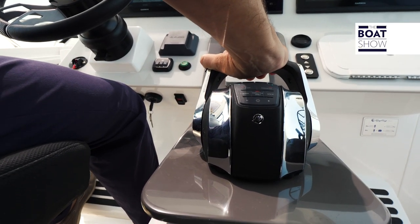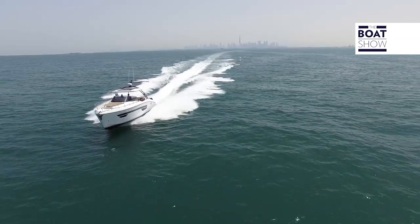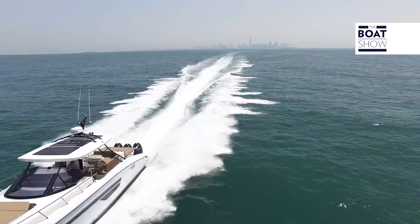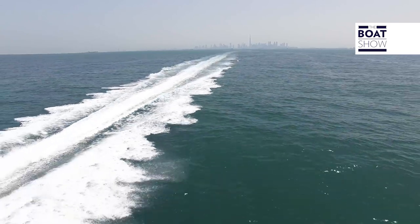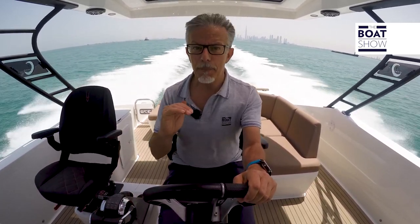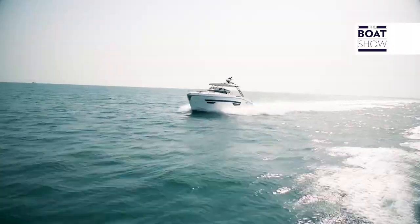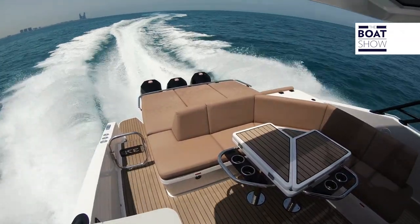This boat can also be steered by two people like yachts used for racing, because with this central console you can entrust the throttle to your pilot. There's some racing DNA in this one — the faster you accelerate, the better you can steer it. We're at 36 knots and 5,000 RPM. I don't have to do anything; I don't even have to correct the trim. I'm always in the lowest position with engines attached to the transom.